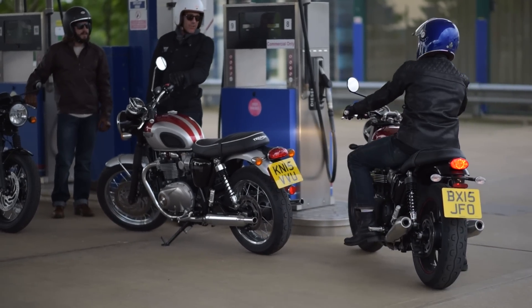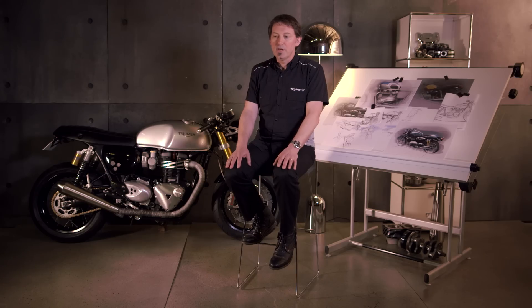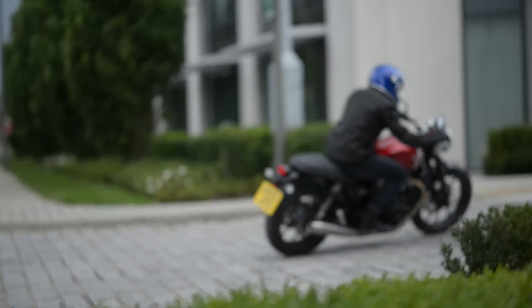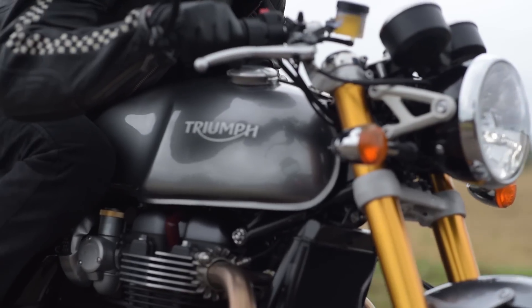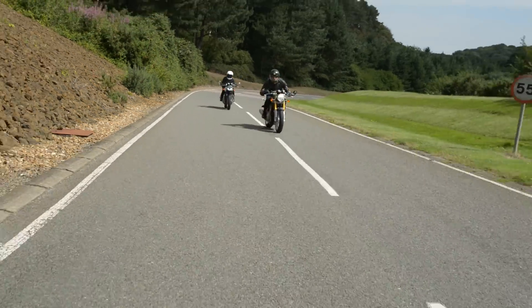We're launching three motorcycle styles. From the outset of the project, the Bonneville was the bike that had to be completely authentic — that's the bike where we were looking at the line and the stance of the original most closely, so every detail was poured over. With the Street Twin we've got a completely different look — we wanted a contemporary classic, a fun easy-to-ride motorcycle. The Thruxton is a completely modern take on a 1960s café racer: it looks authentic but it's got a chassis that is completely contemporary, with 17-inch wheels, set up to handle beautifully.